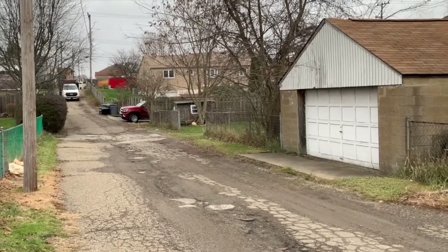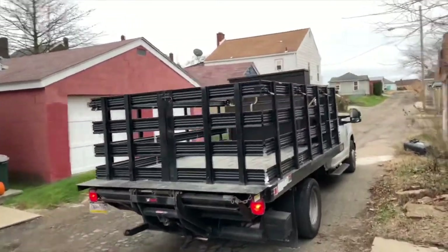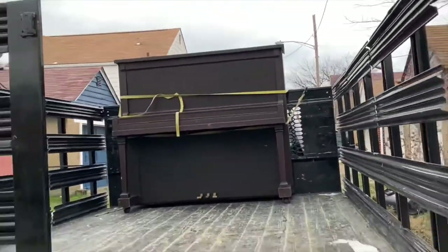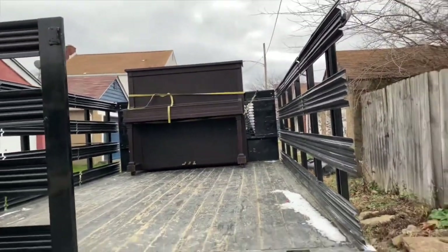Here comes the piano. Oh man. That's a big boy. Look at that beauty. Oh my goodness, it's even bigger than I expected — in a good way.